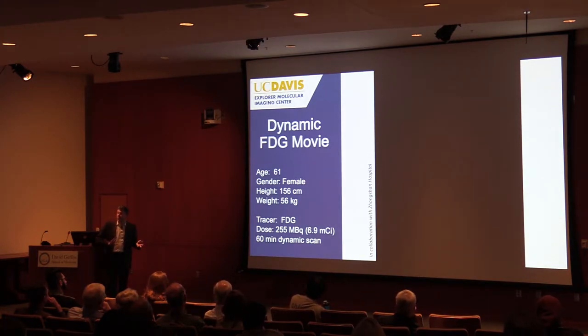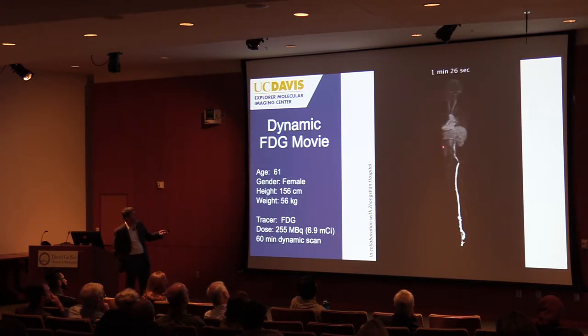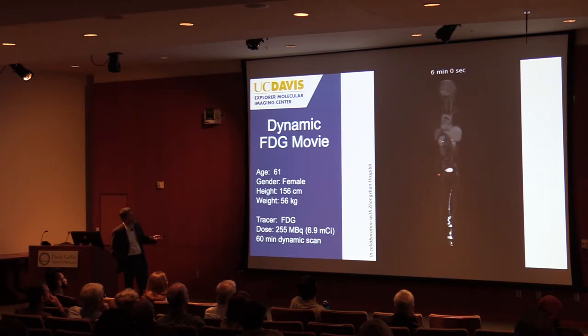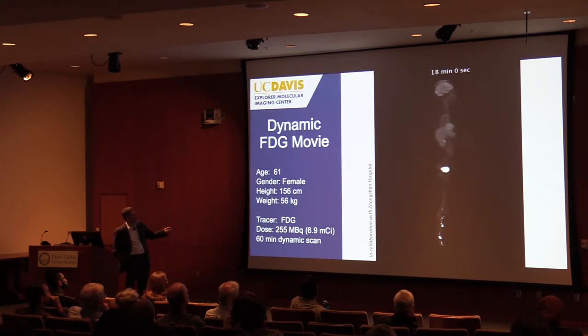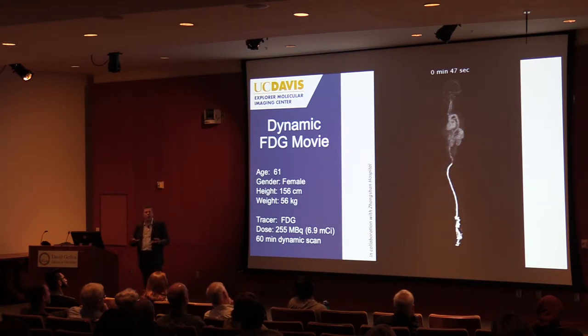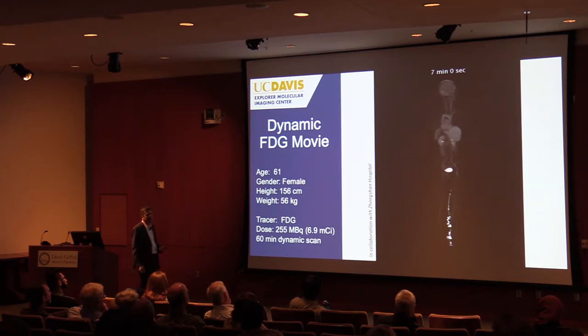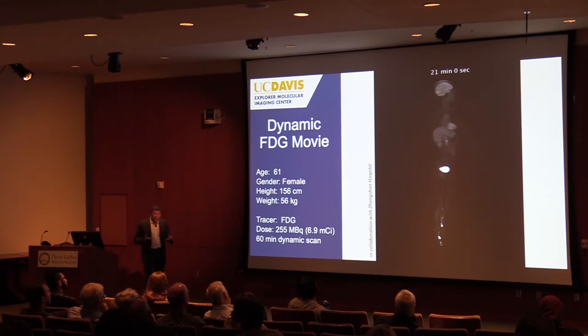Here's something you cannot do on today's systems: watch the distribution of a radiotracer over time in the whole body. You'll watch injection of FDG into a vein in the leg and see it distribute throughout the entire body. You see delivery to the lungs first, then back to the heart, then the arterial phase. At three minutes the kidneys light up and excrete into the bladder. As time goes on, you see the typical FDG uptake pattern with the brain, heart, and liver. We're taking images at a rate of one per second — imaging the whole body every second. In the early phase, because the activity is only in the vasculature, we have very high signal-to-noise and can image incredibly fast across the whole body.